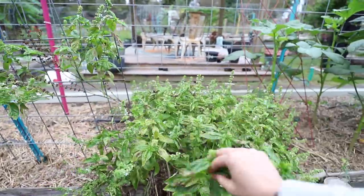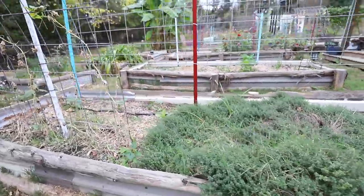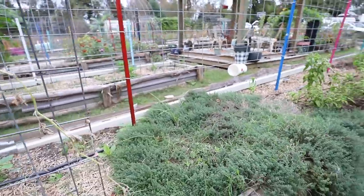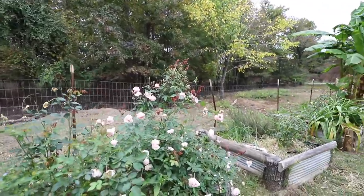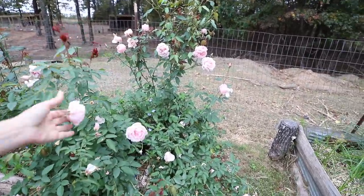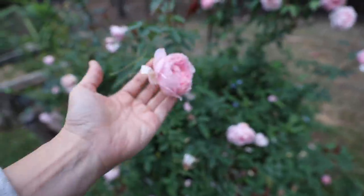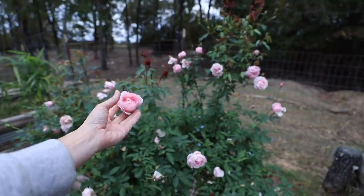This bolted basil just smells so good. My thyme carpet is what this has turned into — look at that, that's so silly. And these roses are others that have just taken off. These are Duchess something, I can't remember their name, but they are just so lovely. I love these cupped roses.